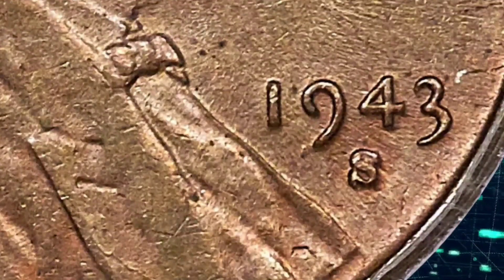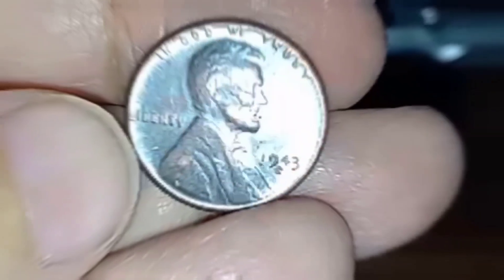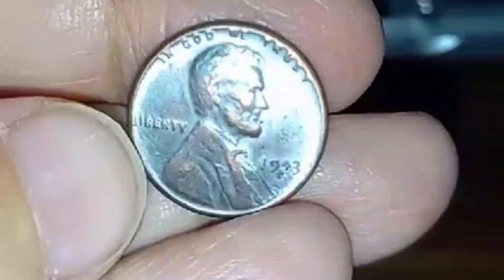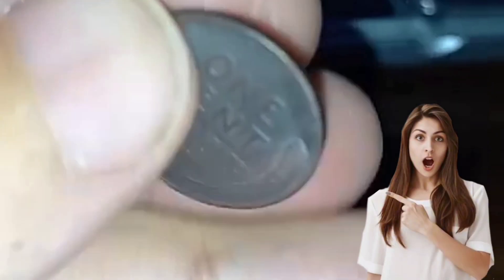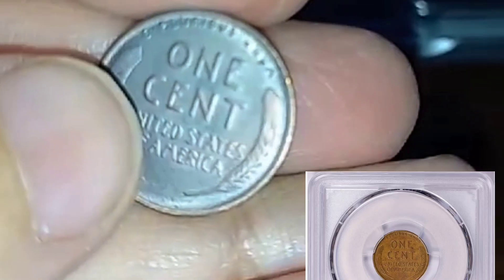Minted at the San Francisco Mint, the S mintmark indicates that these coins were produced in San Francisco, California. The San Francisco Mint played a crucial role in producing the 1943-S Lincoln Cents.